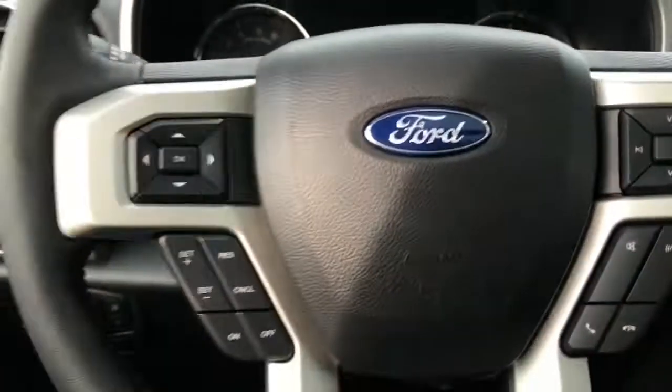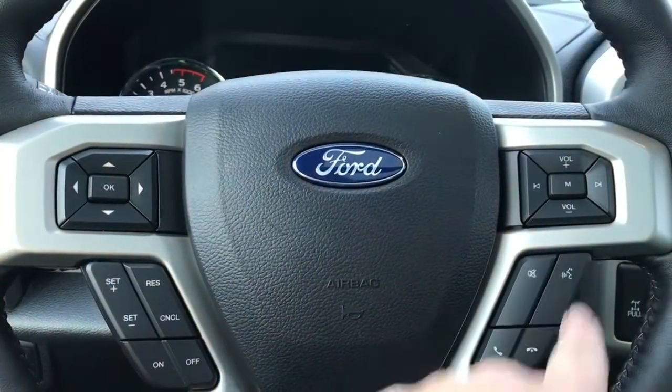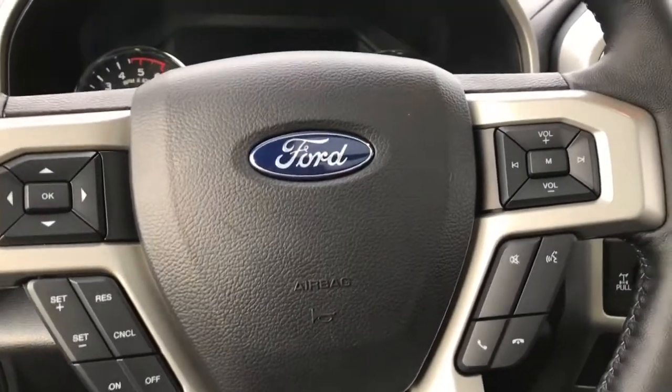Your steering wheel has power tilt and telescoping. On the face of the steering wheel you have your dash controls, cruise control, media with volume and sync voice activated system. This is a push start so the key is in my pocket — foot's on the brake and we're going to push the engine start/stop button.